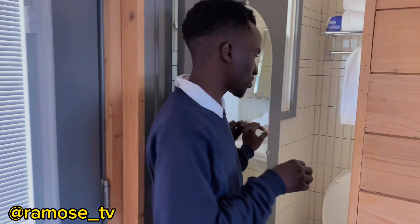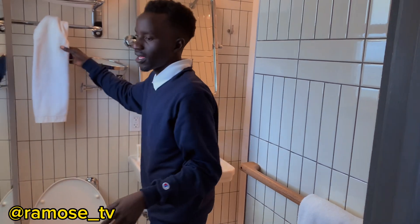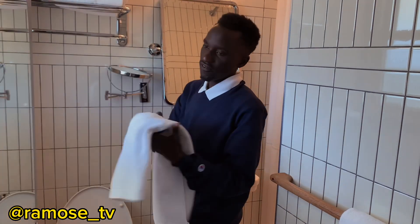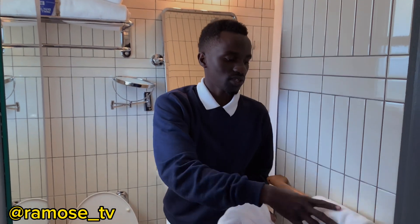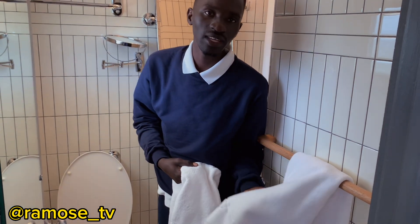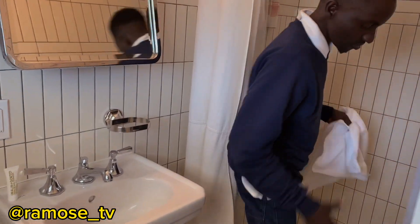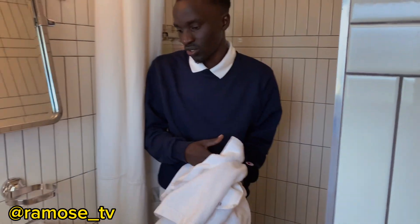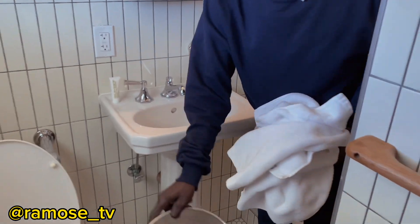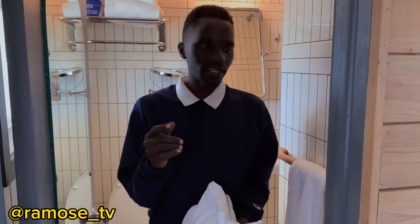Next, I need to strip and pick up the dirty linings from the restroom. I check each one — if it has been used or if it's clean. If it's clean and untouched, I leave it. This one here has been used, and this one down here has also been used, so they are dirty linings. I pick them up and check for any trash as well. That's how we strip the restroom.